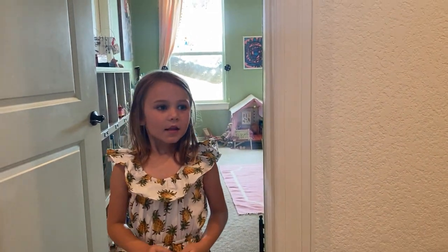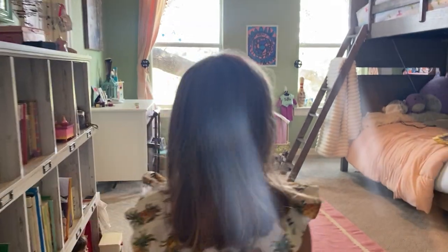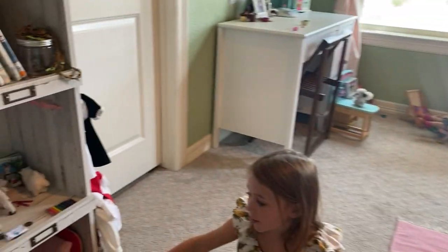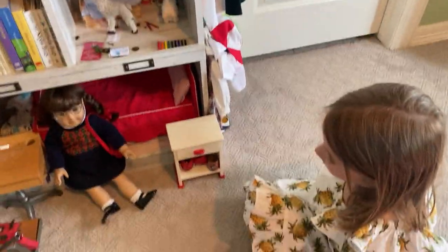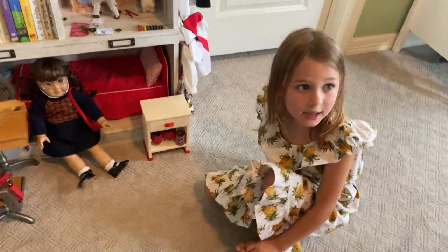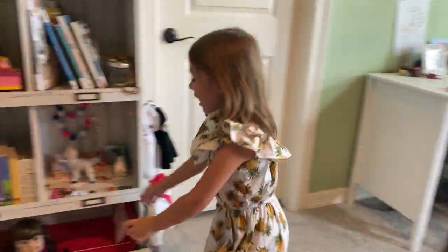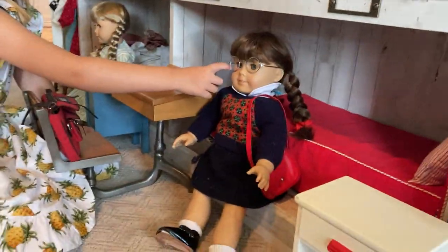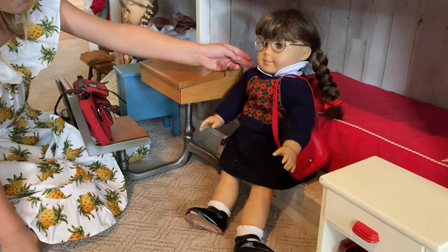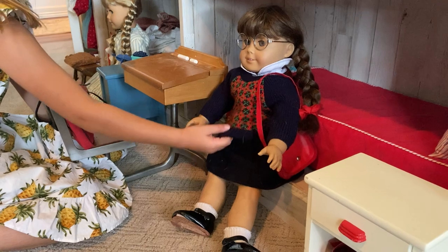I want to do a video of Molly, one of the American Girl Dolls. She came out a very long time ago but I found her on eBay. She has green eyes and glasses that come with her, and she has nice red ribbons. Over here is her nice sweater — it's kind of Christmassy but it's her usual look.